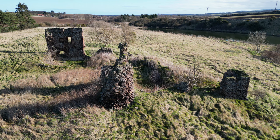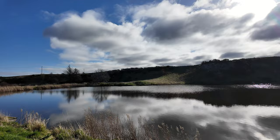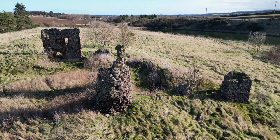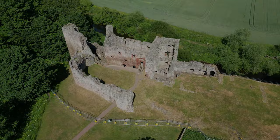The ruins of Markle Castle sit next to the fishing ponds of Markle Fisheries, just off the B1377. Little is known about Markle Castle, but it was associated with a long since disappeared medieval village of Markle. Markle Castle was built by the Hepburns in the 1300s, a powerful Scottish family who also owned the nearby castles of Hailes and Waughton.